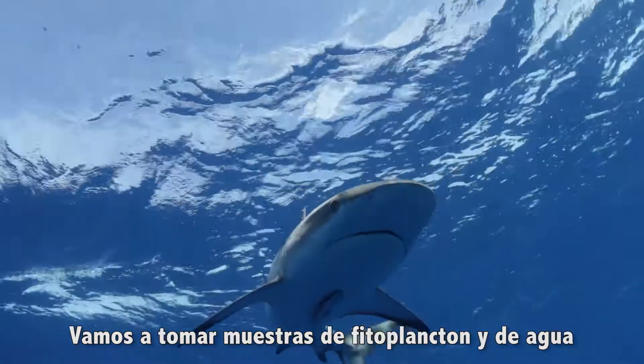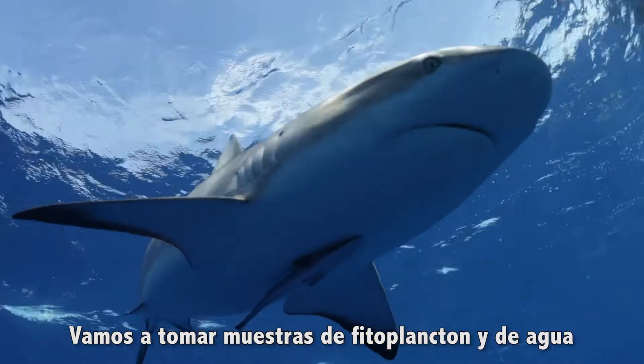We're going to look for blue whales, for sharks. We're going to do some phytoplankton samples and water samples so that we can study this very rich, relatively unstudied area.